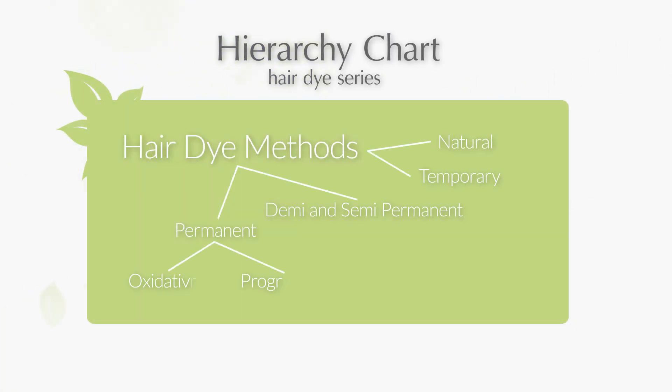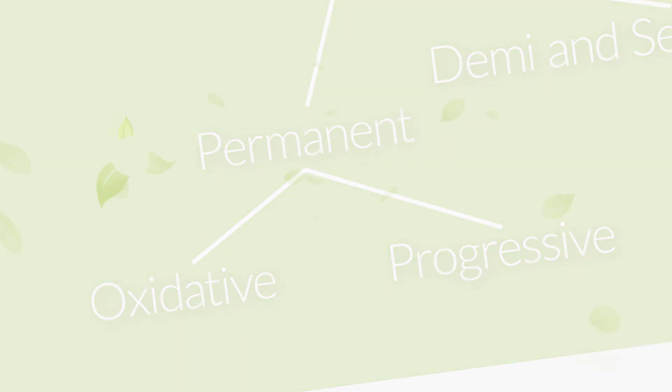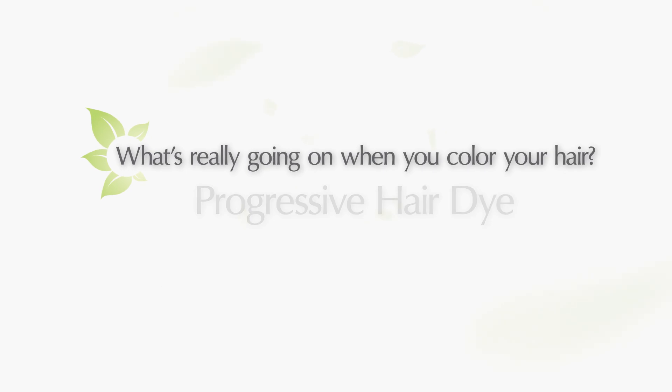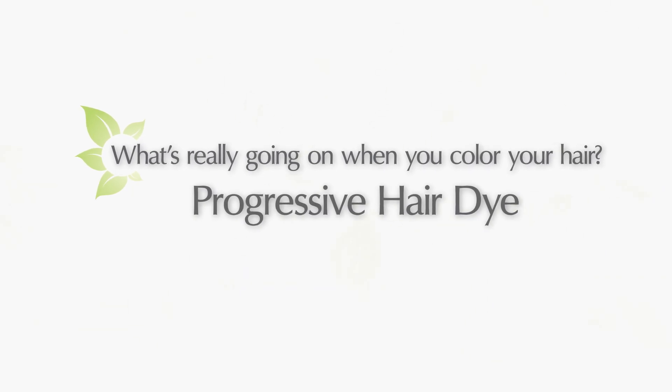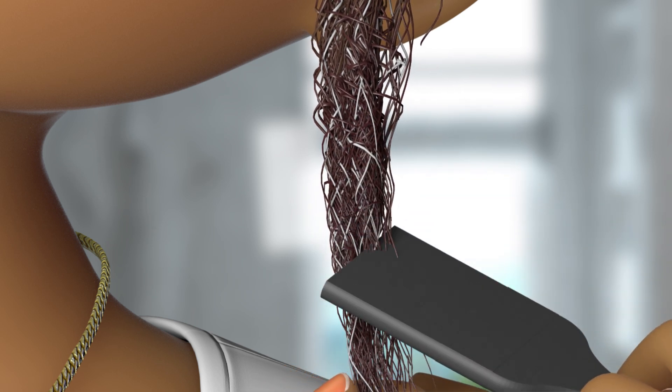In the last video we went over important facts about oxidative permanent hair dyes. In this video we're going to go over another type of permanent hair dye: progressive hair coloring.